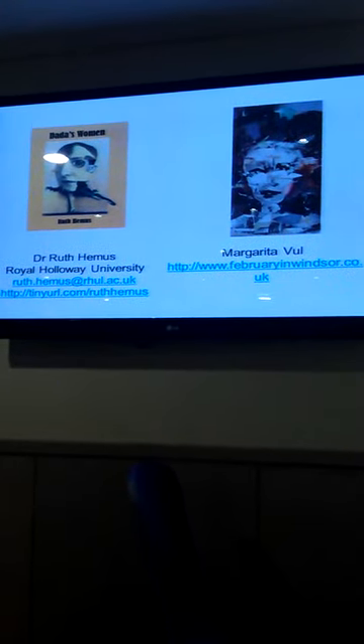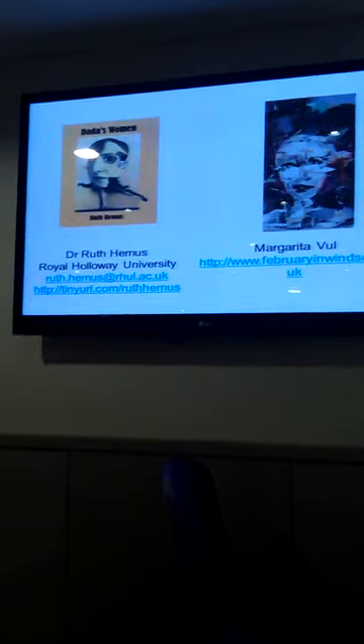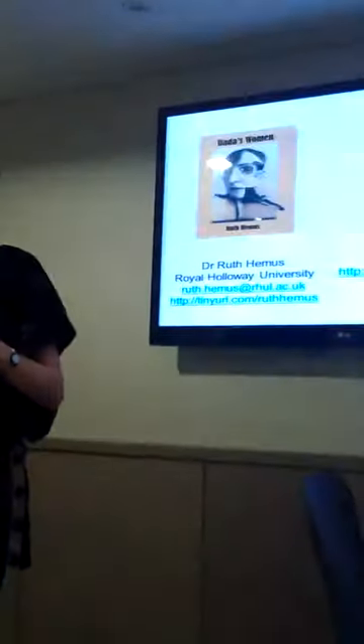I think it would be interesting to talk about your own work. As I said, I talk about it; I don't make work myself. But there are lots of connections, I think, with the work in this room, and I'm sure everybody's got different reasons for coming. Thank you.